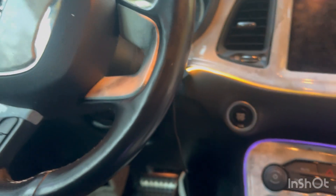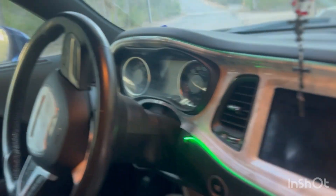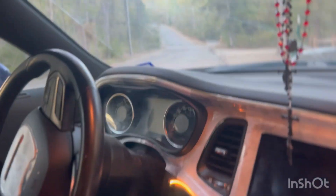The next mod is diamond-cut floor mats that my father got me — I have them for the back seats and the passenger seat as well. I also did a full back seat removal, which was really just to save weight and fuel.